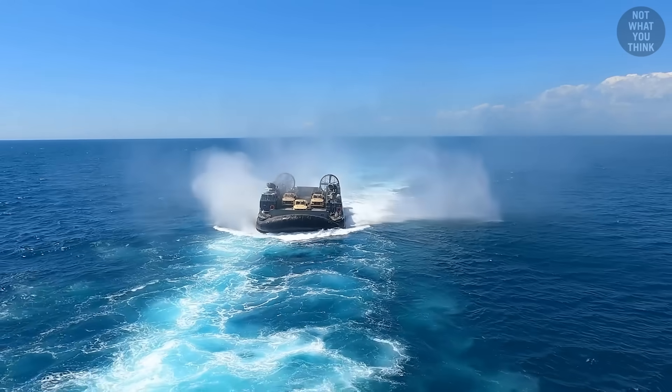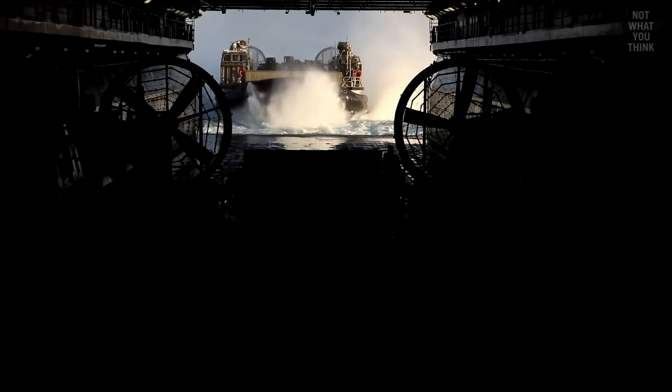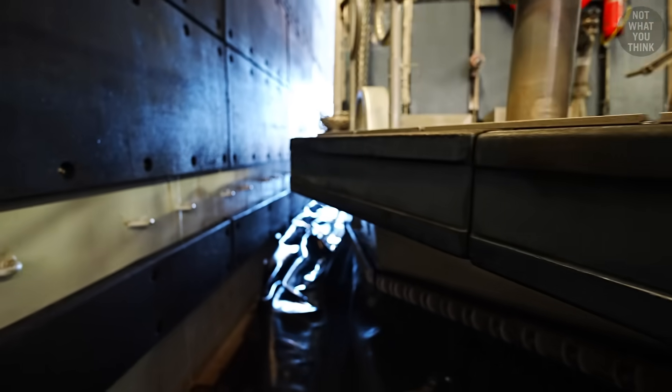An LCAC, on the other hand, can come into the well deck without any external help, but it's a very tight entry. There's only about one foot of space on each side, which is why the craft has bumpers all around in case it hits the sides of the well deck.